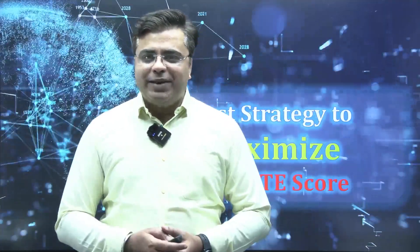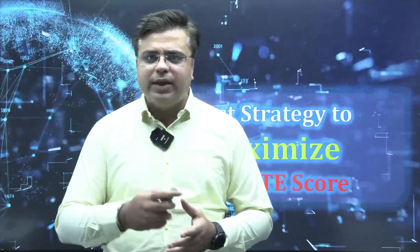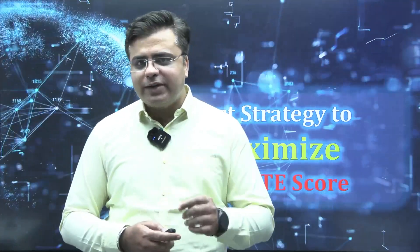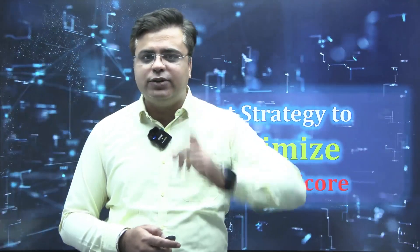Hello everyone, welcome to IMS GATE Academy. In these last moments, are you worried about how to maximize your GATE score? Here are some easy 4-5 tips for you that will definitely help you maximize your GATE score.